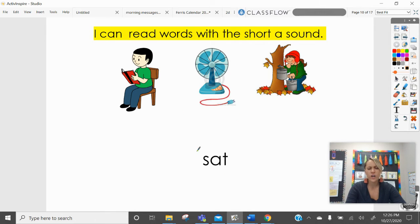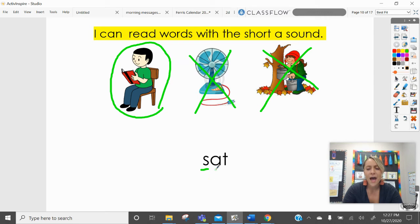Another strategy you can use if you're not quite sure how to read the word — you can look at the pictures and see if you can match the very first sound. The first sound of this word is... it looks like we have a person who sat and was reading, we have a fan, and it looks like we have some sort of fall activity. Mrs. Ferris isn't even sure what this exactly is. Sat, fan, fall. Can't be this one because that beginning sound is F. It can't be this one because that beginning sound is F. It has to be this one right here. S-a-t. Sat. So that's another strategy for you — you can always look at the very first sound of a word to help you when you're reading.